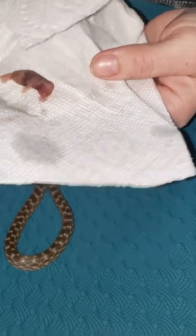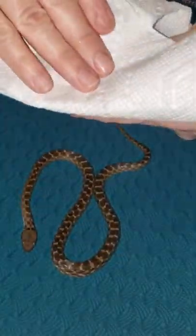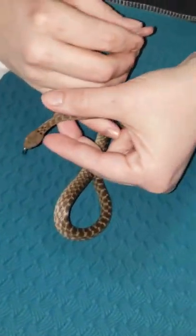I thawed the frozen pinky out in some warm water at 110 degrees and left it in there for a good half an hour, then heated the water back up again to 110 degrees.